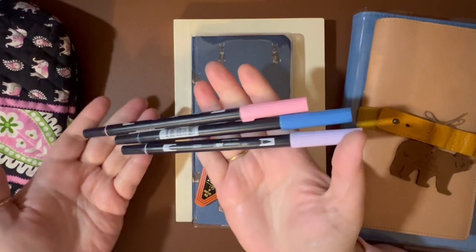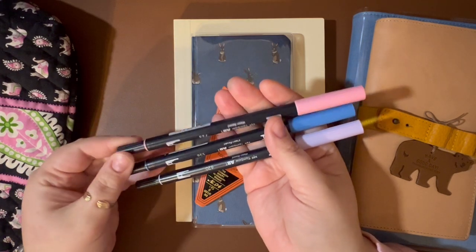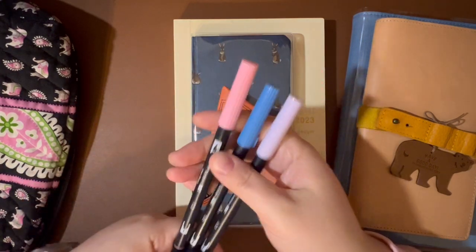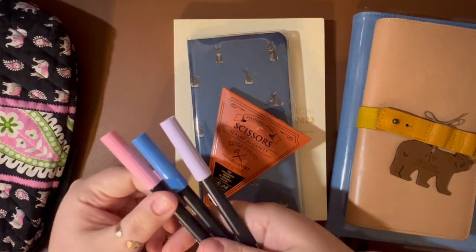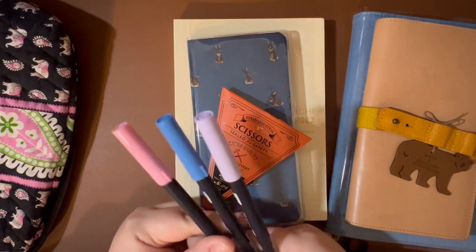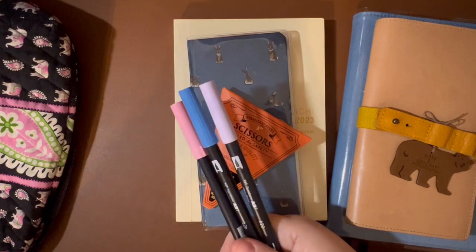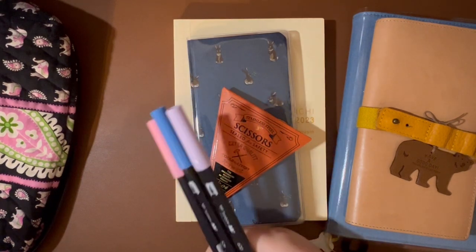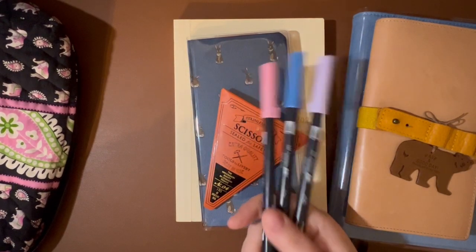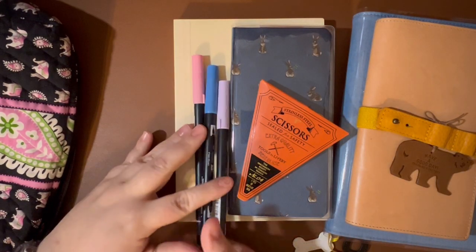I've got three colors of the Tombow Dual Brush Pens: 620, 526, and 723. I just thought these kind of look like winter. Going into January, if I want to do just a little bit of outlining, highlighting, or decorating for January in my Hobonichi, I will be able to do that. And if I don't like these colors, I just won't use them and I'll wait until I get back home.